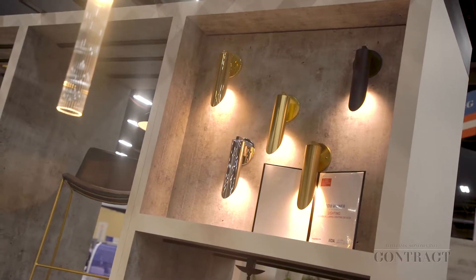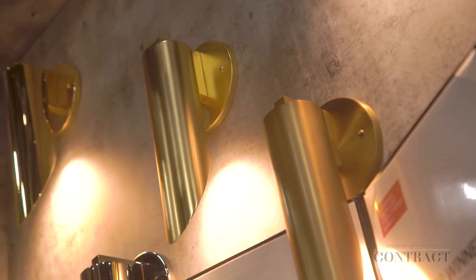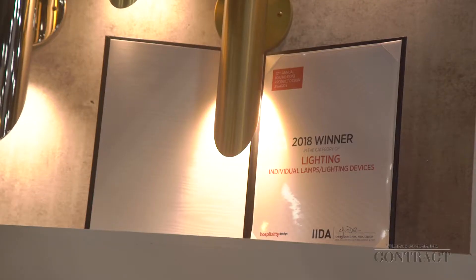I understand you guys won an award today. Can you tell us which product it was for? Yeah, we're really excited. It's for Rejuvenation's new ADA compliant indoor and outdoor sconce, shown in a range of finishes that they offer in-line and can also do custom colors for enough minimums.